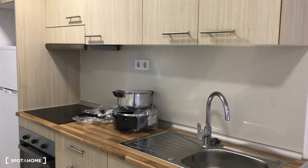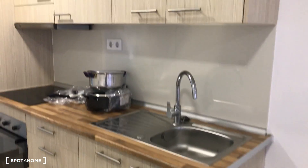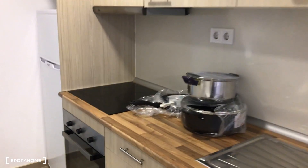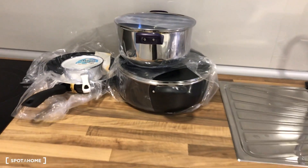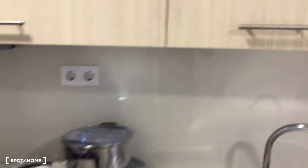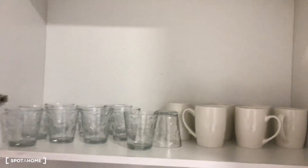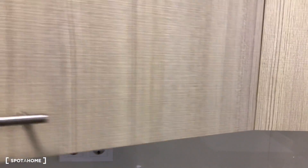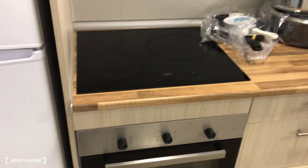We can start in this area — everything is new and reformed. We have the fridge, the oven and the vitro, and the sink. There are plenty of cabinets and drawers, and the kitchen is fully equipped with forks, spoons, pans, pots, glasses, and dishes — everything new and ready when you move in.